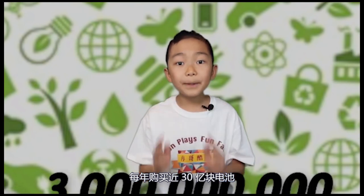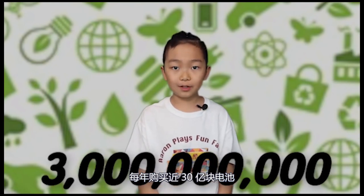Fact number one: the first battery was created by Alessandro Volta in 1798. Fact number two: the famous word 'Volt,' which is an electrical measuring unit, actually came from Volta's last name. Fact number three: we estimate that Americans purchase over three billion batteries each year. Imagine the ones that we throw away.